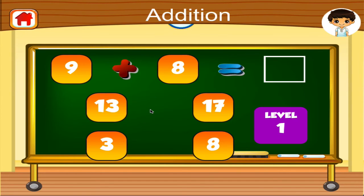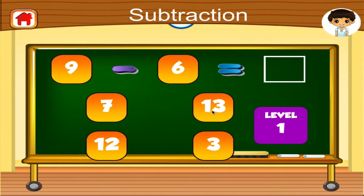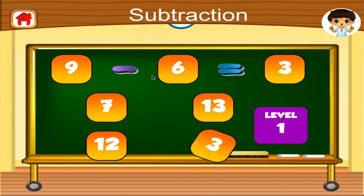9 plus 8 equals. Fantastic! 9 minus 6 equals. Right on!